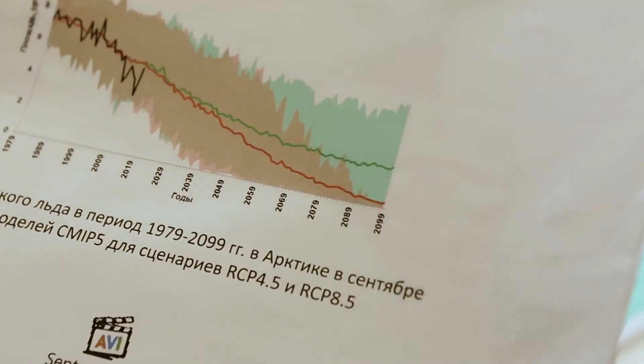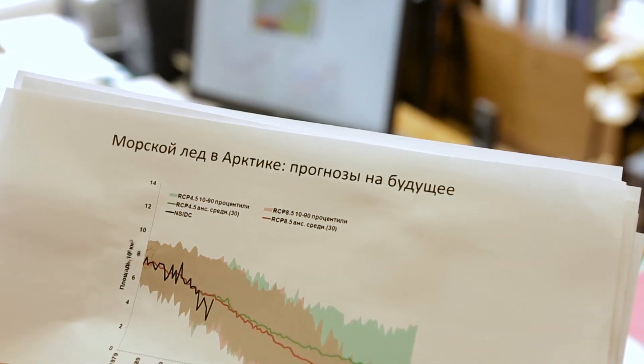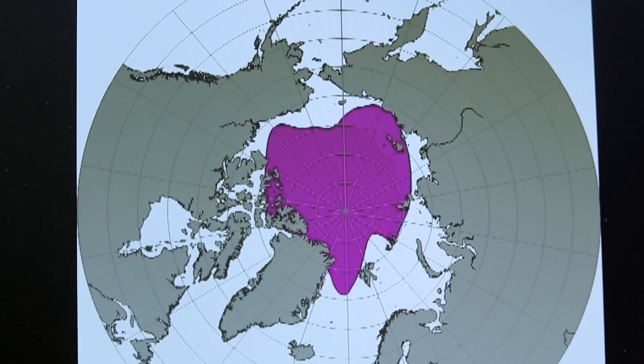Here you can see the model of ice changes in September over approximately 100 years. We can see the moment when there is no ice in the summer — according to this model, that moment is somewhere around 2070. Can you believe it? The Arctic without snow and ice?